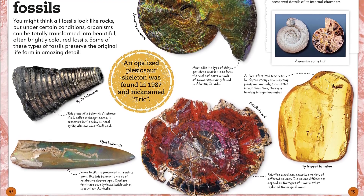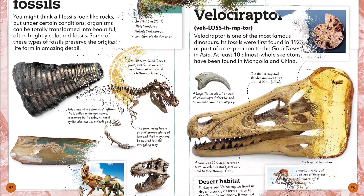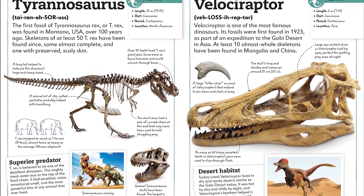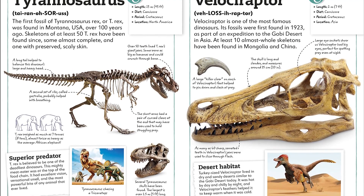My Book of Fossils is an engrossing children's book about fossils and dinosaurs, and is sure to be a hit with fact-obsessed young enthusiasts of all things prehistoric. Find the link below and buy the book now.